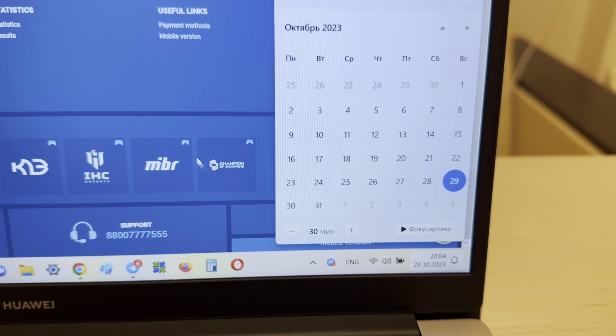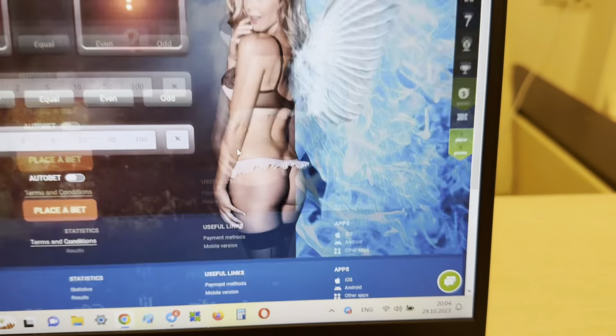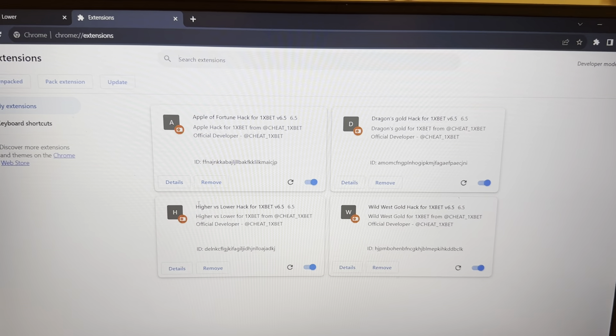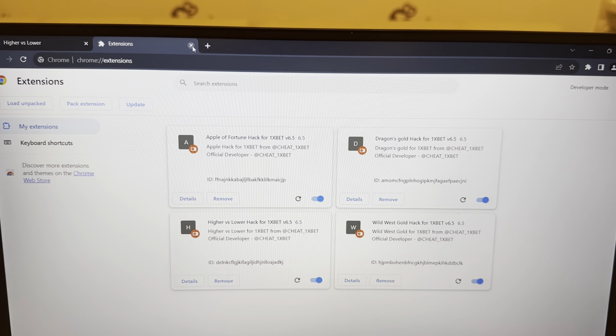Okay, and now I'm going to the game Higher/Lower and I'll show you how I win with my hack. Look at this actual link: onexbet.com, all games, Higher/Lower.